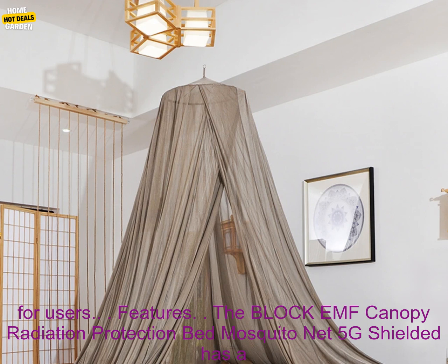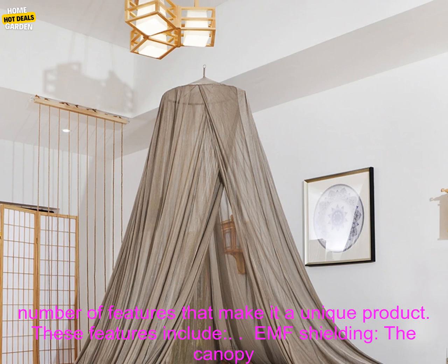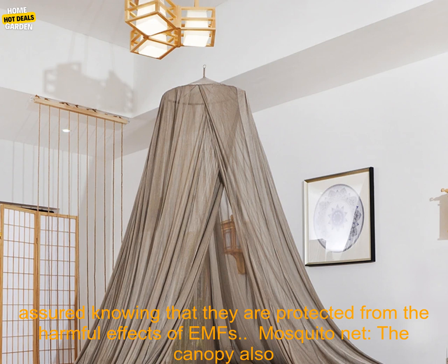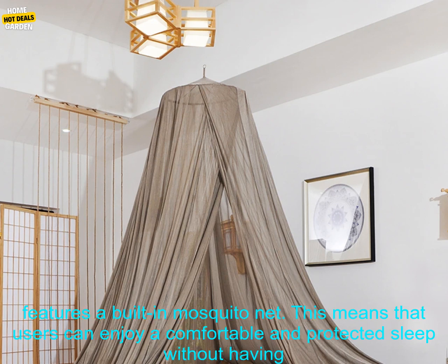The Block EMF Canopy has a number of features that make it a unique product. These features include EMF shielding. The canopy is made of a special fabric that is said to block EMFs, meaning that users can rest assured knowing that they are protected from the harmful effects of EMFs.